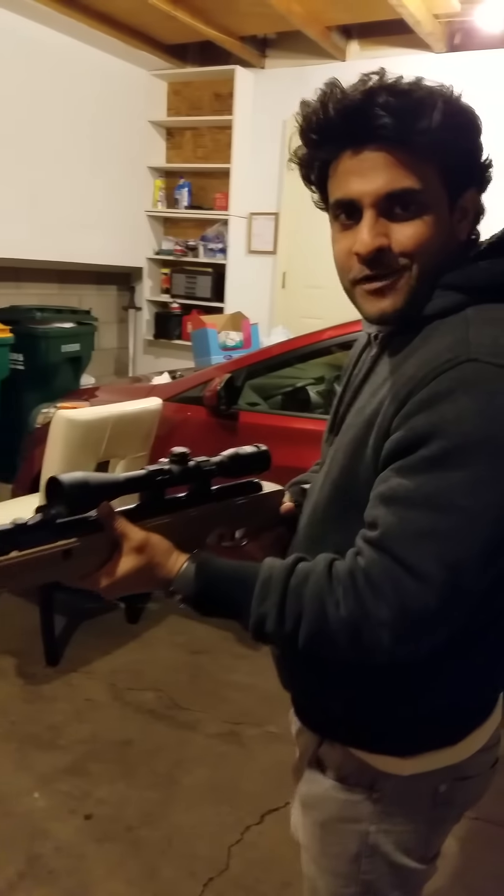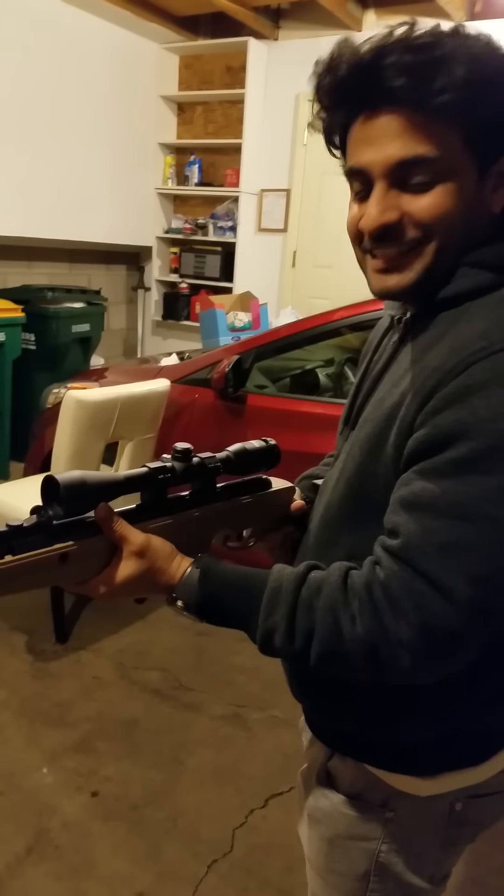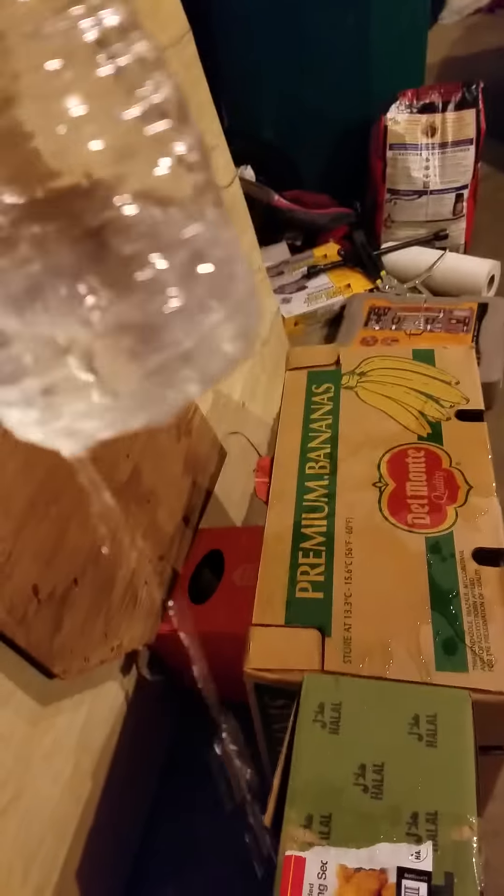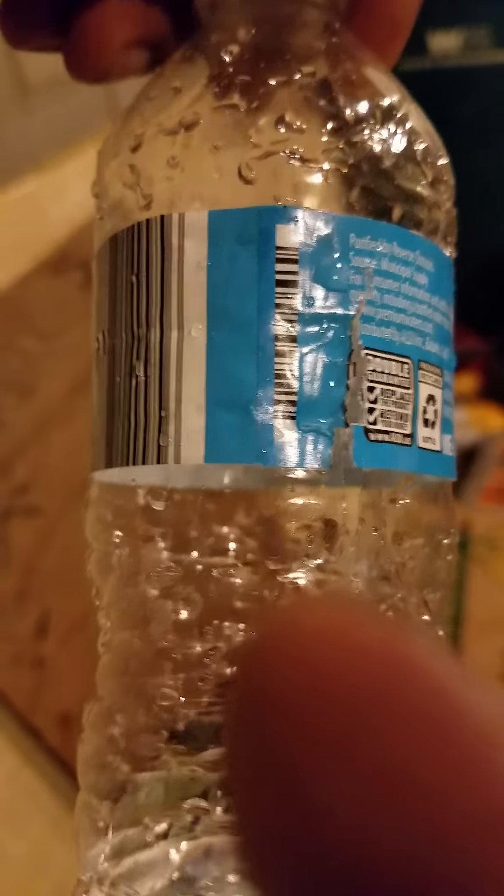Wow, that is powerful! Let's see the bottle — it went through there, see it? Right here. The sound came — it's not from this one.